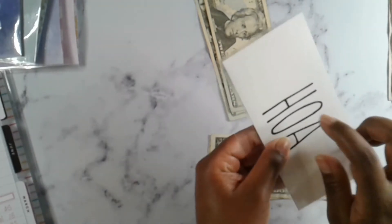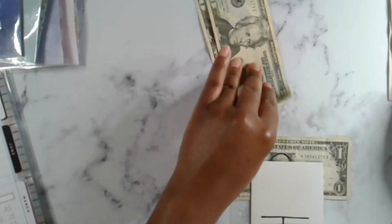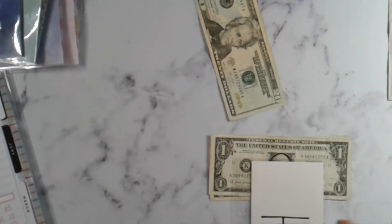Then we have HOA. Our HOA gets $25. It is an annual fee that we pay — that fee is $650. So we put $25 per paycheck and we pay it in the month of January. We're saving for January 2023 in this envelope.